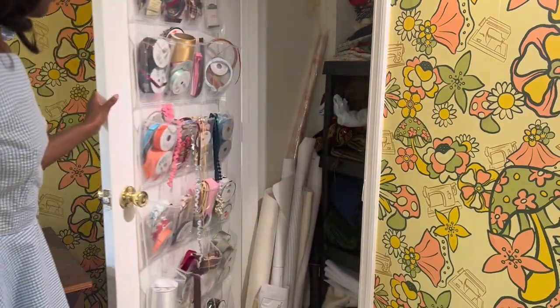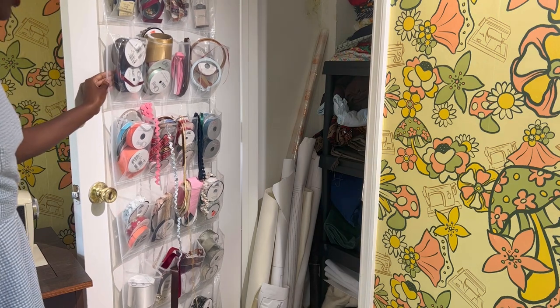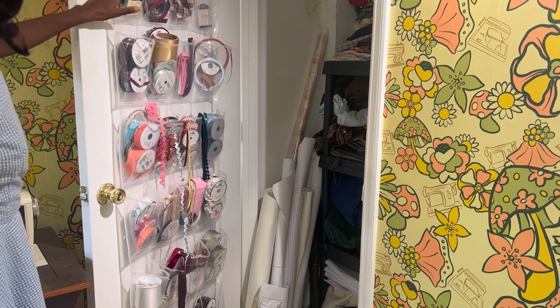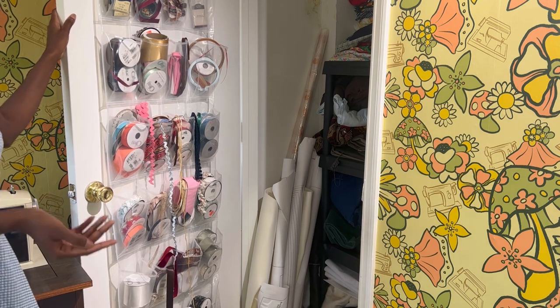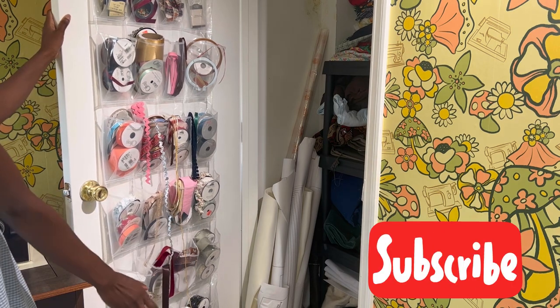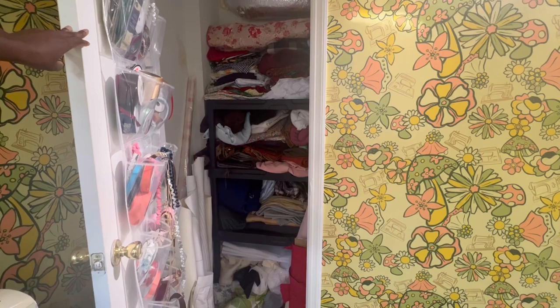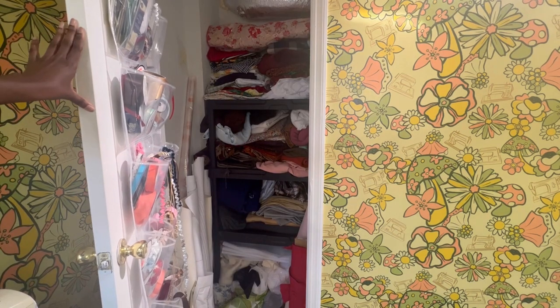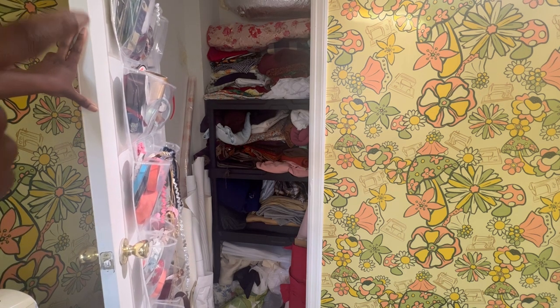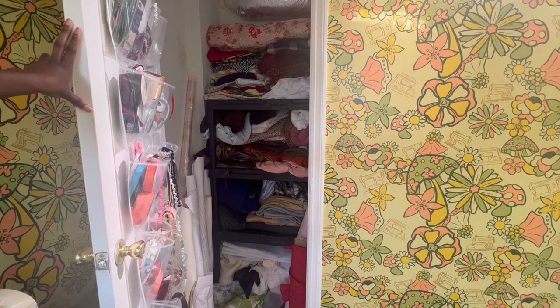This is the first closet. I use clear shoe holders to hold all of my ribbons, trims, bias tape, and things of that nature — it's really easy to see what's inside. This is also where I store the bulk of my fabric. The closet has a garage shelf unit in it and I fold my fabric on top. It's a little messy because I swapped out Christmas and fall for spring and summer, and the bulkier fabric is harder to store as flat. I'm going to go into detail on each shelf and how they're supposed to be organized.